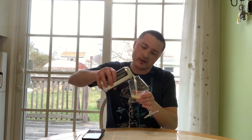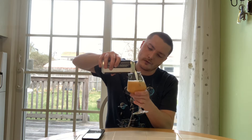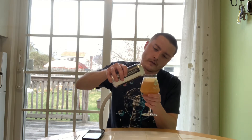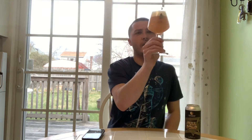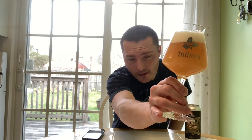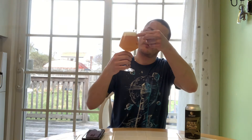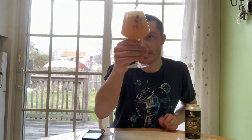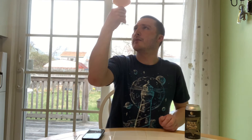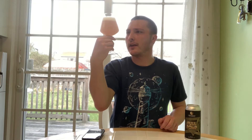So you have 9.5% — that's kind of low for a triple IPA; they usually are over 10%. For appearance, it's definitely a golden, hazy color with a frothy white head. Produced about a finger and a half of head. Super hazy with some nice sediment floating around in there. Really nice looking color — great looking beer.